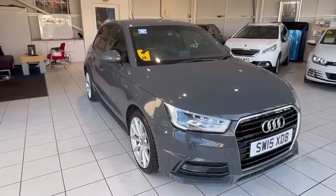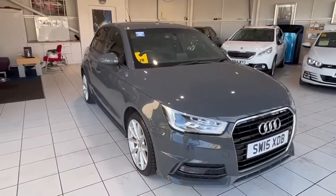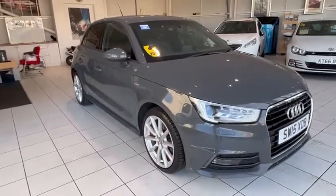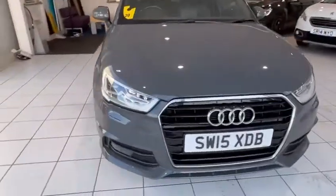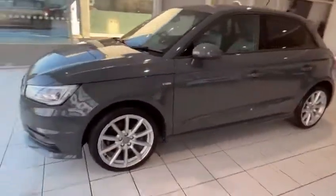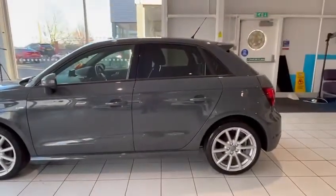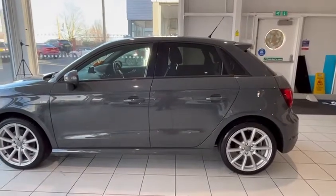Hi and welcome back to another video walk-around. Today I've got the Audi A1 S Line 1.4 TFSI petrol manual. Firstly, you'll see the matte grey is absolutely gorgeous. The bodywork all around is fantastic, these alloys look great on the S Line, privacy glass looks great, and the little spoiler fin on the back looks absolutely fantastic.